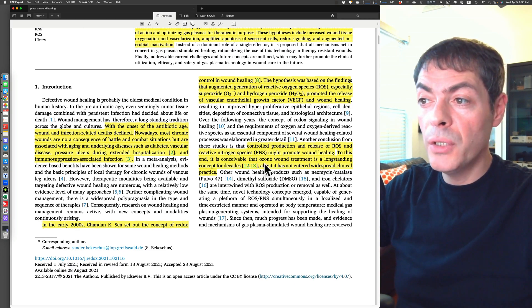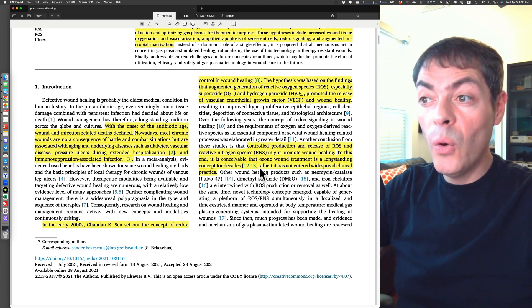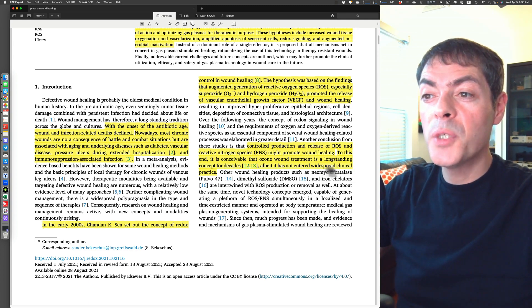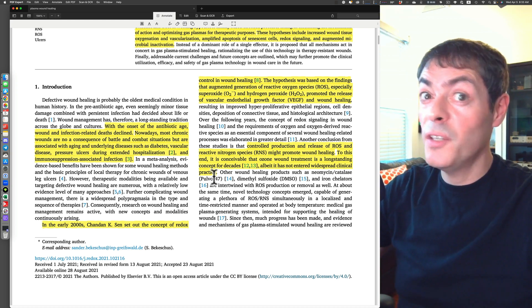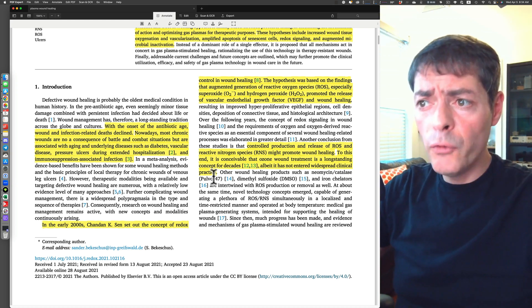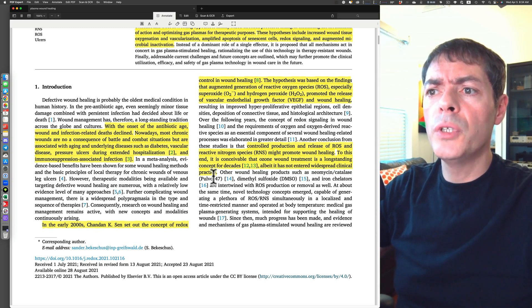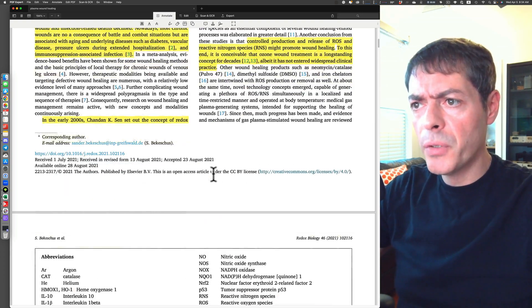The authors also mention that ozone wound treatment is a long-standing concept for decades, albeit it has not entered widespread clinical practice. The FDA seems to be waging a war against ozone. I believe I've reviewed a paper about ozone dissolved in water on this channel, if memory serves me correct.